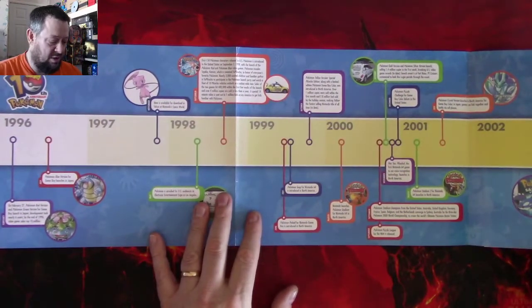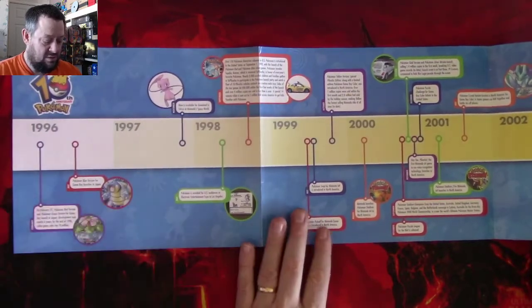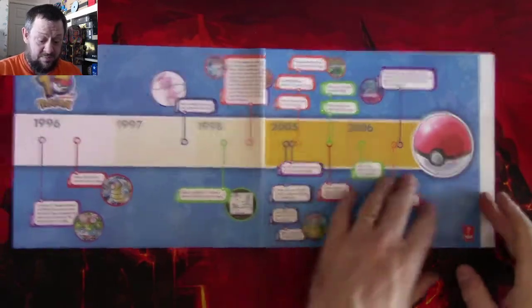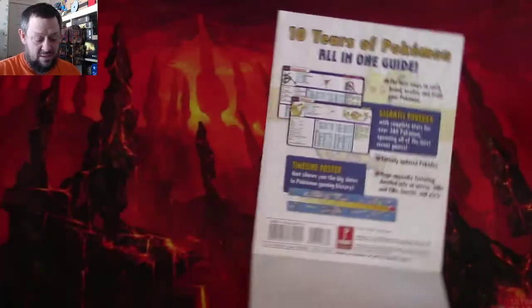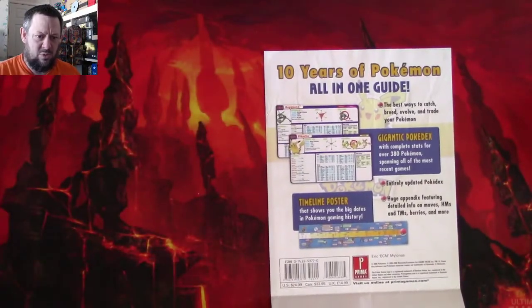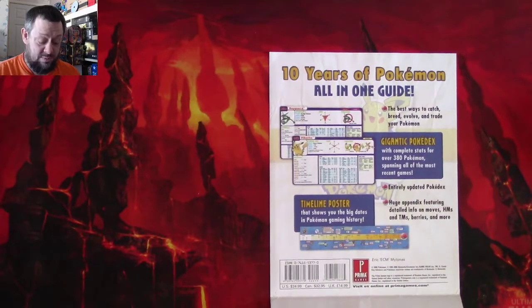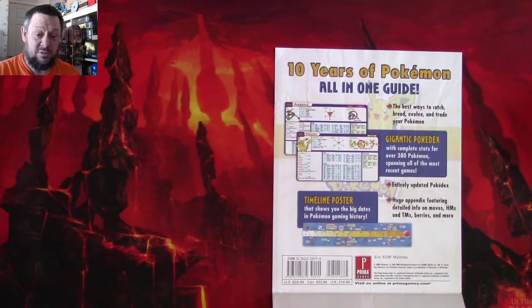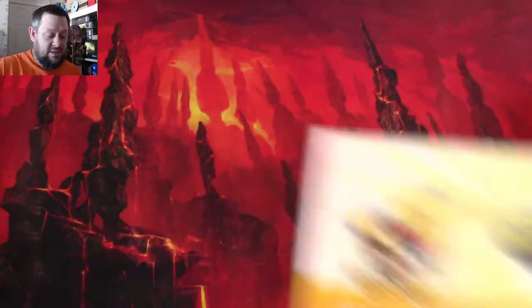The poster goes through the timeline from 1996 all the way through to 2006, and on the back you have '10 Years of Pokemon — all in one guide: the best way to catch, breed, evolve and trade your Pokemon.' Absolutely awesome — that will probably stay in my collection unless I get a silly offer.